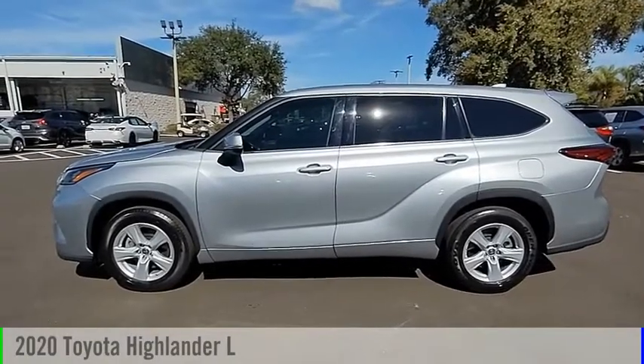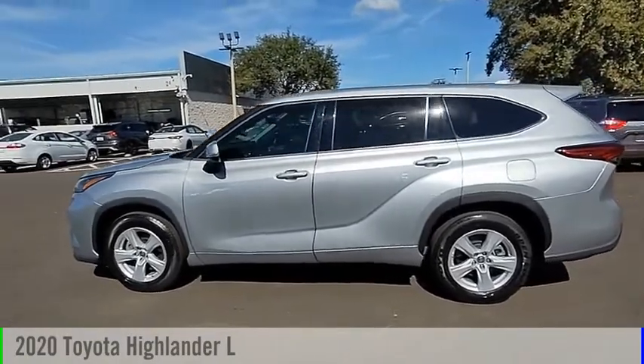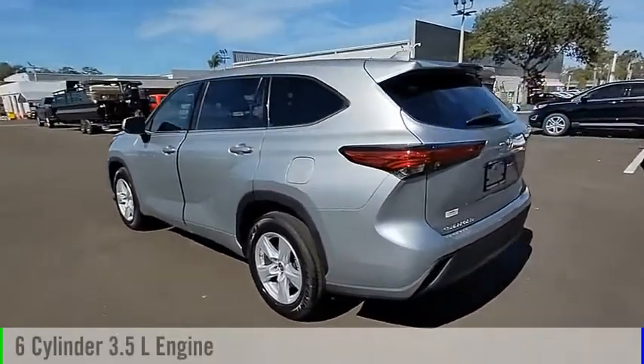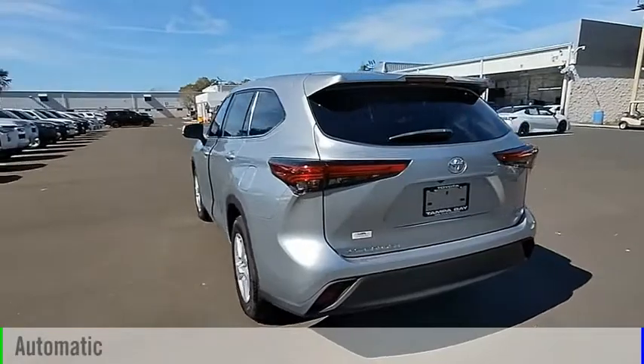Take a ride in the 2020 Highlander. This vehicle is powered by a front-wheel drive, 6-cylinder, 3.5-liter engine, and comes with an automatic transmission.